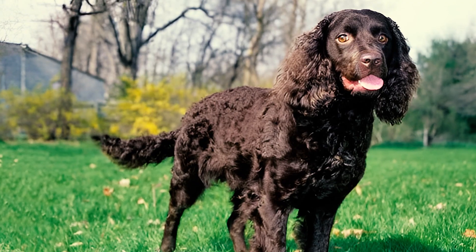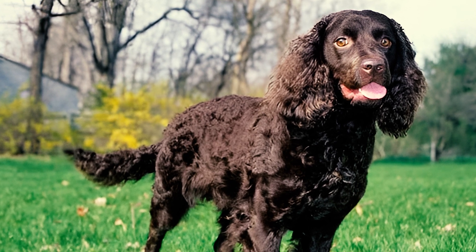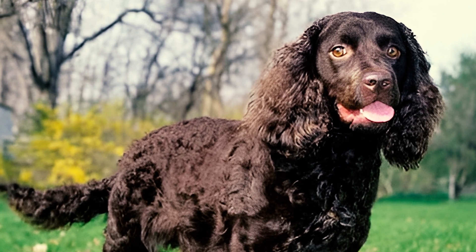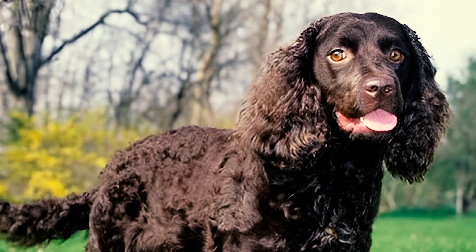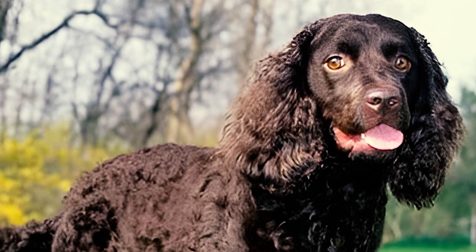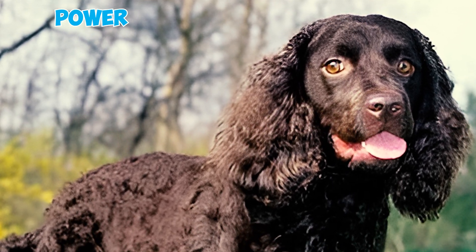Fact 6: As the American Water Spaniel moves, it should exhibit a well-balanced reach and drive, and there shouldn't be any noticeable elbows sticking out. When viewed from behind, the strong, non-cow-hocked hind legs move as parallel as possible, with flexible hocks giving off an impression of power and strength.